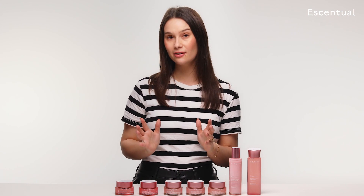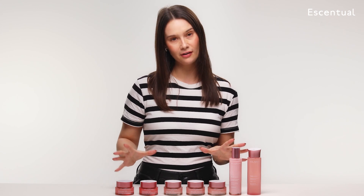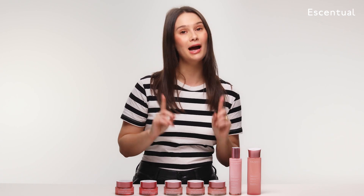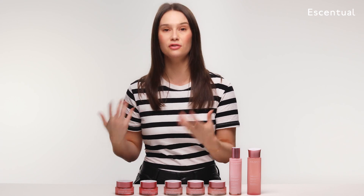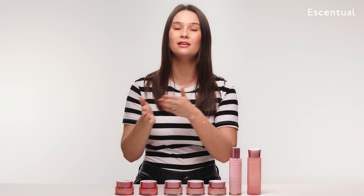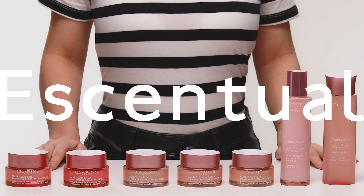I love the new look of the Multi-Active range. Clarins has given the collection a very modern makeover — they've gone for muted pink, and I really like that they've chosen to put the Night Creams in a different shade, so if you own the Day Cream and the Night Cream it'll be easier for you to tell them apart. All of the products in the range, except for the Treatment Essence and the Eye Cream, come in glass, which feels really luxurious to hold but is also recyclable. The paper used in the cardboard is from sustainably managed forests.